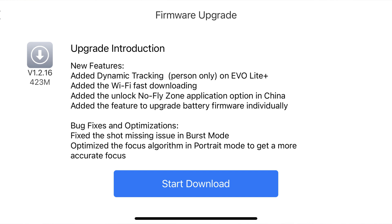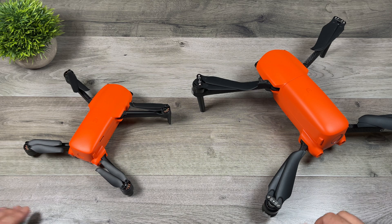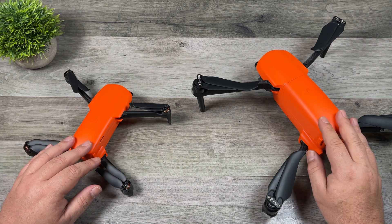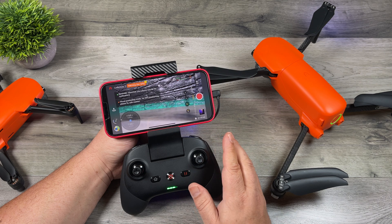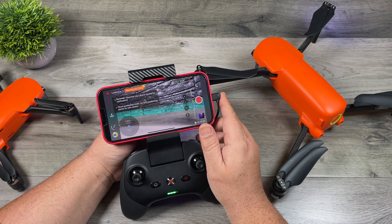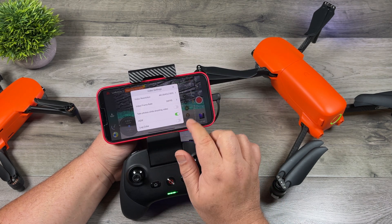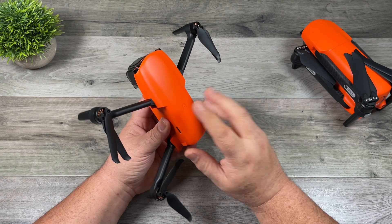Under bug fixes and optimizations, they actually give us specific information about what they've optimized and fixed, which is pretty refreshing. When DJI does updates they'll just list 'bug fixes' without telling us what they're fixing, so it's nice that Autel does list that. Now, as mentioned this video is primarily about the Nano drone. I just want to touch base on the log and HDR features. It doesn't really state in the release notes that log mode and HDR are supported on the Lite, but if we go to the camera settings you can indeed see that we have HDR and we can enable log color.